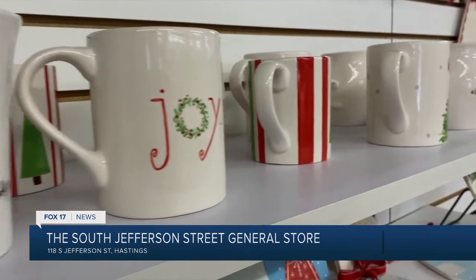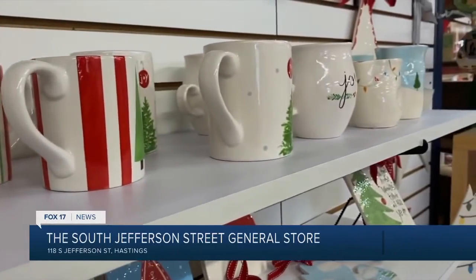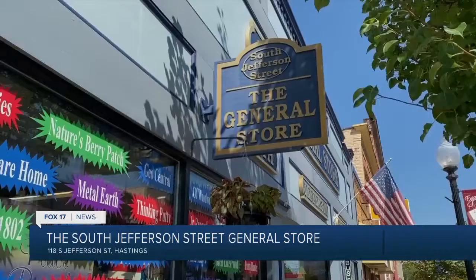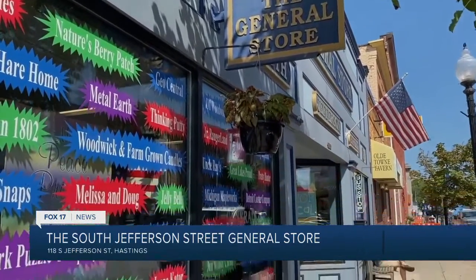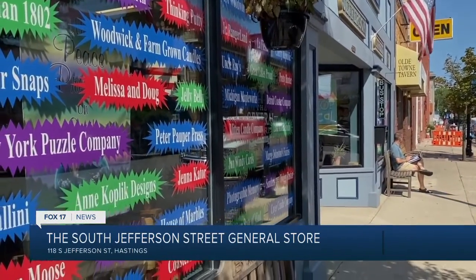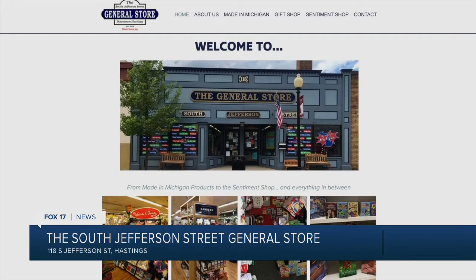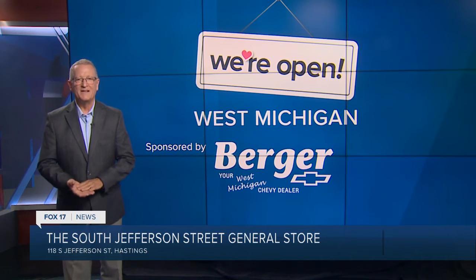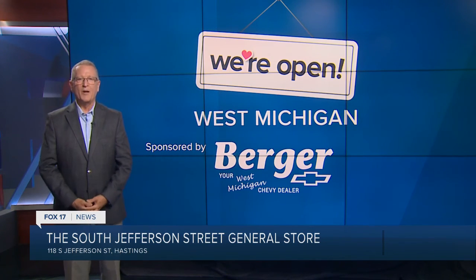Even though it's only September, Jodi recommends starting your holiday shopping early because the stuff they have now may not get replaced by the holidays due to supply problems. So for now, they have a great inventory. The website is generalstorehastings.com and they are at 118 South Jefferson Street in Hastings. Keep up with businesses that are open in West Michigan — go to fox17online.com/open. I'm Rob Westerby.